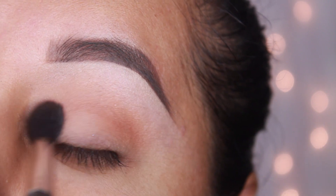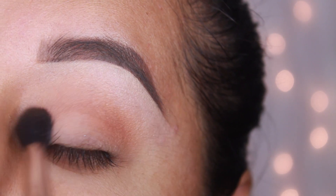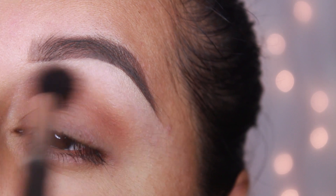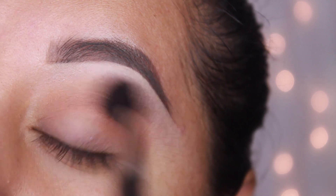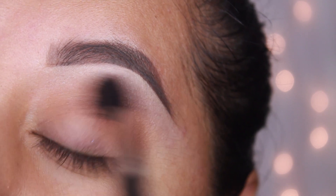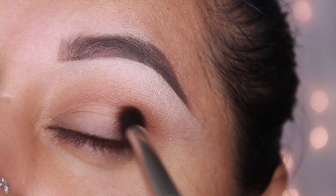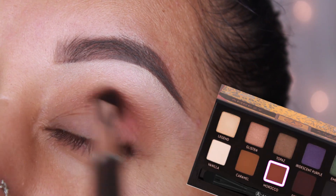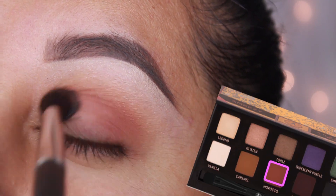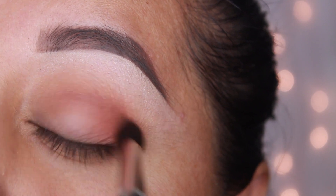Now I'm going to apply Morocco with the MAC 226. I'm going to apply this color mostly on the outer eye and part of the crease.